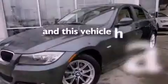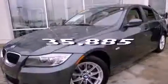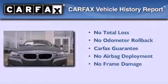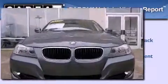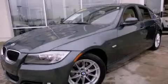This vehicle has fewer than 36,000 miles on the odometer. Not to mention that this BMW qualifies for the Carfax buyback guarantee. This vehicle is sure to sell fast — call and arrange your test drive today.